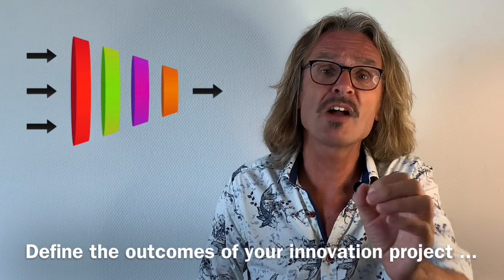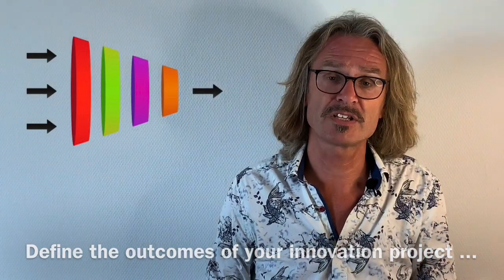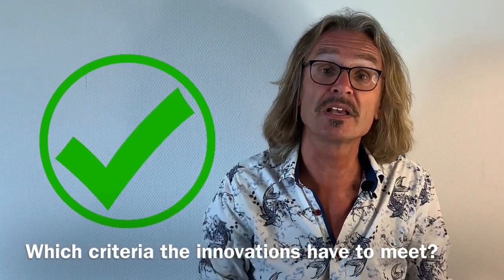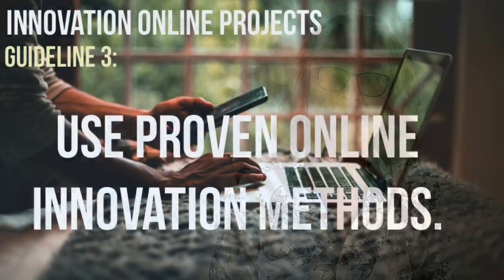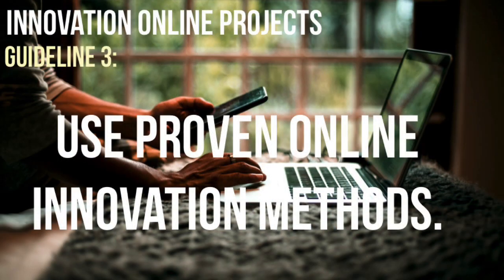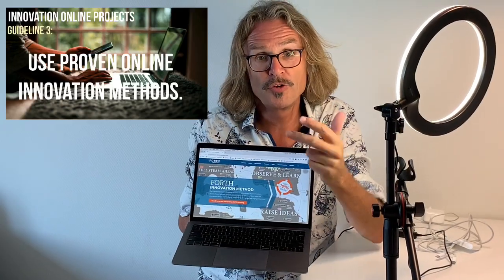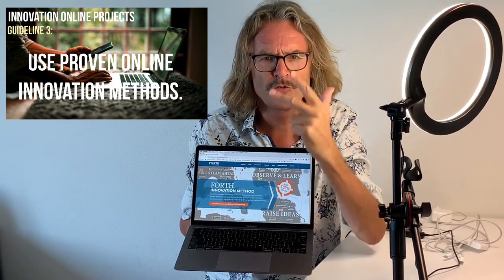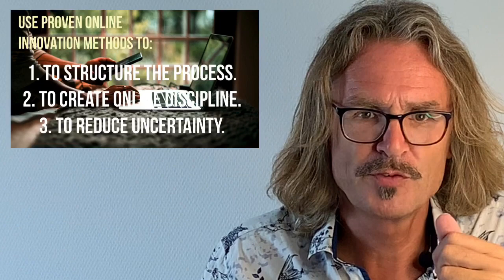Define what is the outcome of your innovation process and which criteria the innovation has to meet to be accepted by management. Guideline number three: use proven online innovation methods.